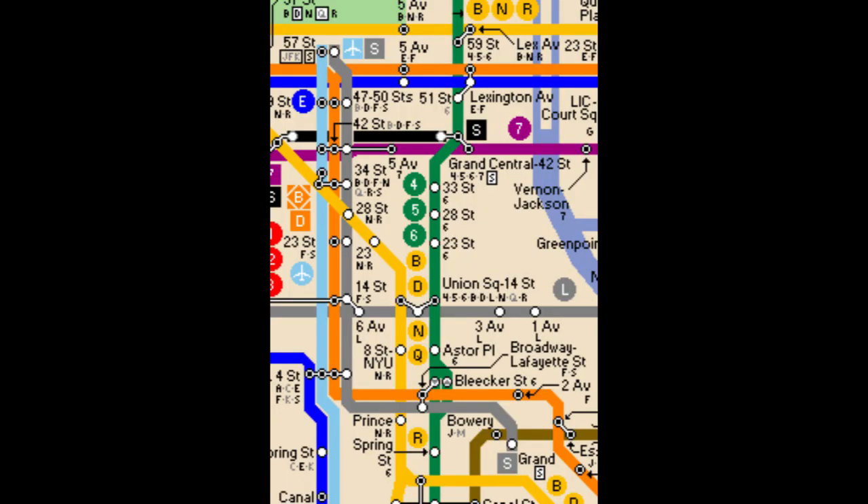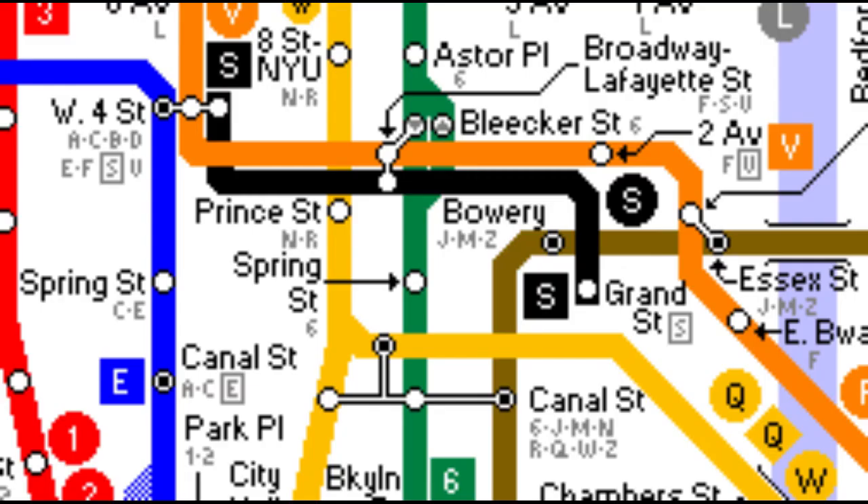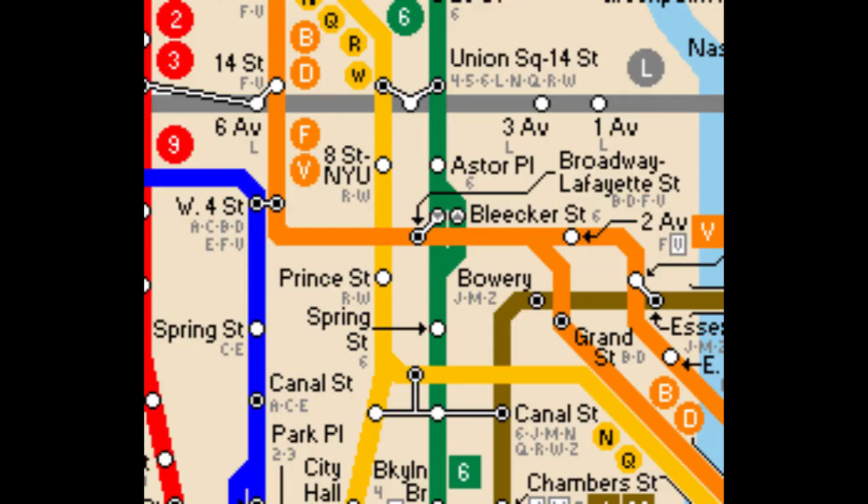The IND Grand Street shuttle ran during the Manhattan Bridge project, serving Grand Street while the north side of the bridge was closed. During the first period, it ran from Grand Street to 57th Street with many transfers along the way, and during the second period it ran from Grand Street to Broadway Lafayette Street or West 4th Street, with transfers to other IND services. The north side of the bridge reopened for good in 2004, with 6th Avenue through trains replacing the shuttle.